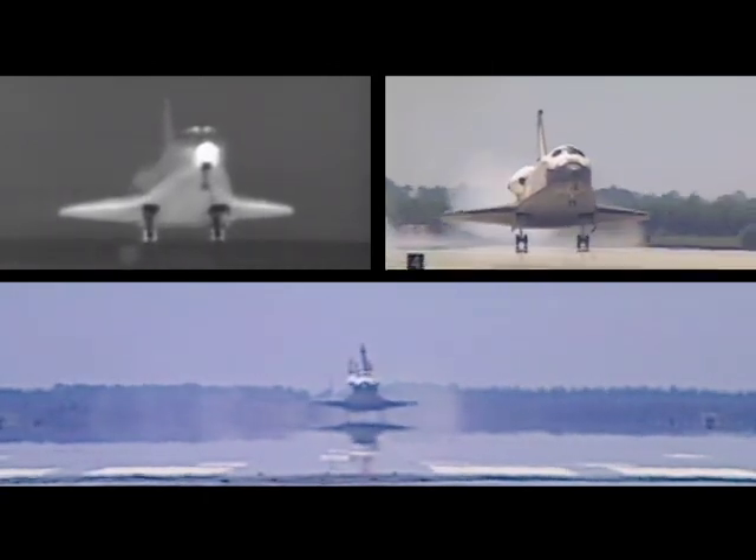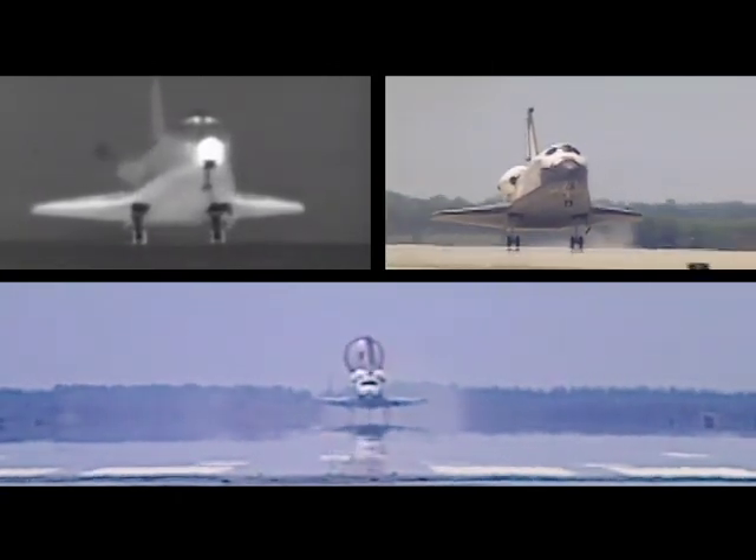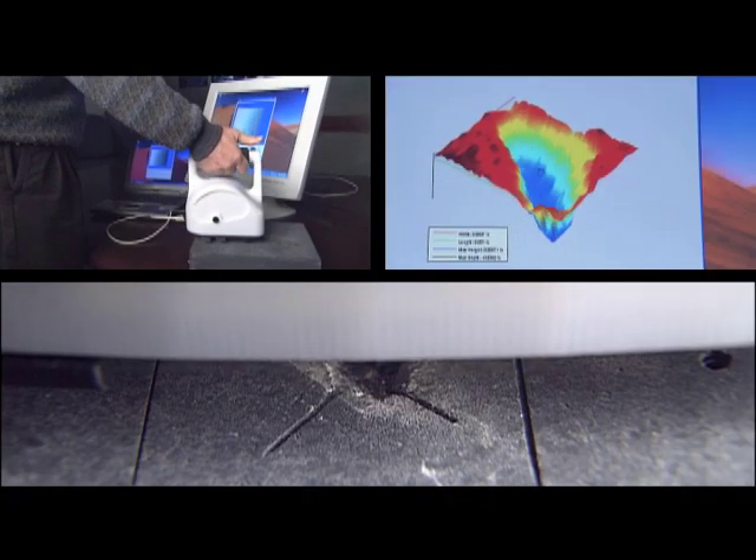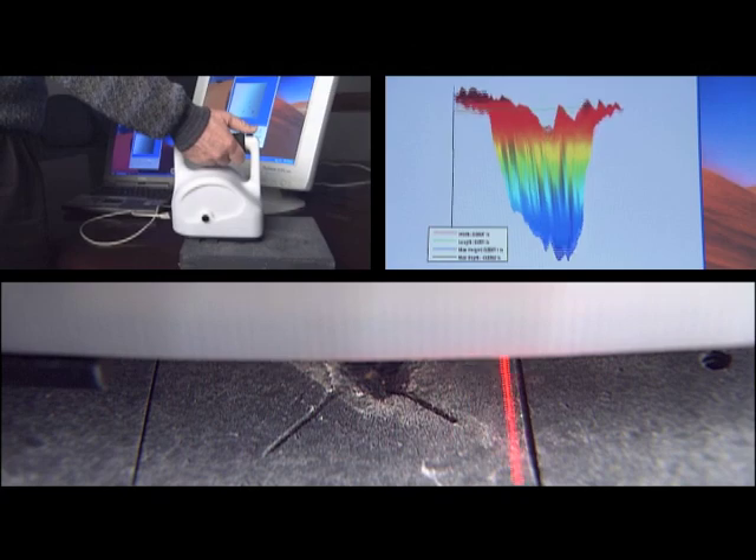After a shuttle lands, the stress on the tiles is obvious. To help the technicians check thousands of tiles for damage, Ames developed a handheld laser scanner that speeds the process considerably.